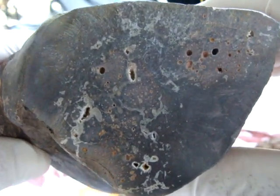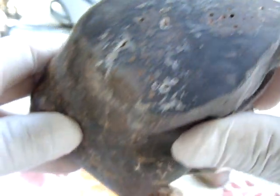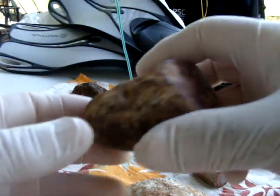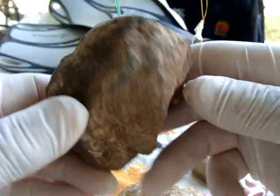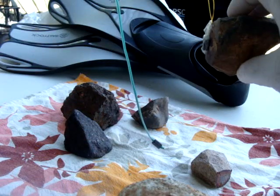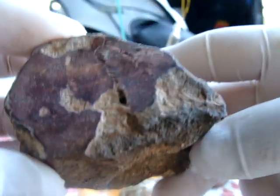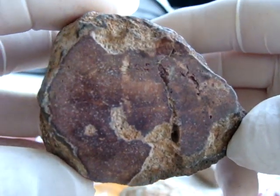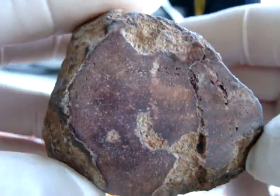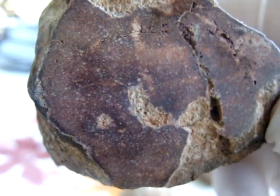Here it looks inside — there are some features here. This one was found close to the road. It is a little bit attracted to magnet — you can see a little bit of attraction. Here I opened a window; that's how it looks inside. No metal visible — at least no visible metal.